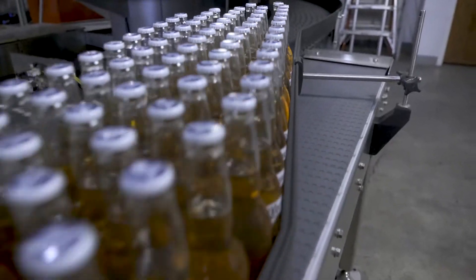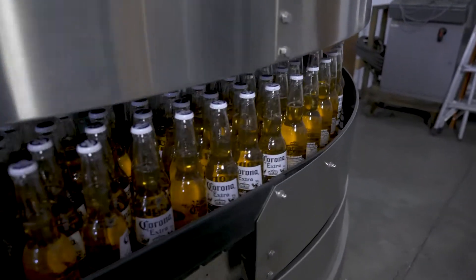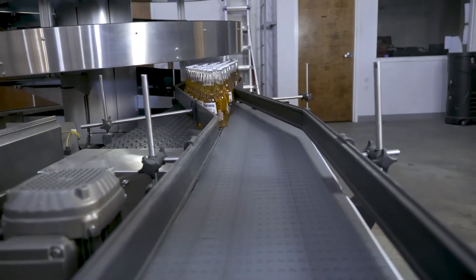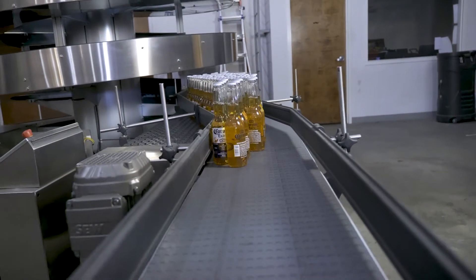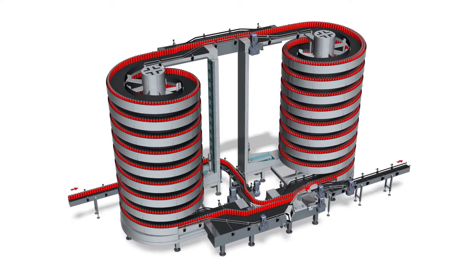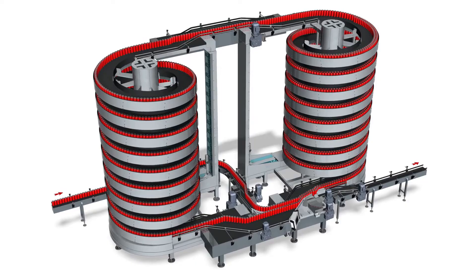Another application is to use the mass flow machines as a bi-directional buffer accumulator, allowing product to be diverted into the spiral starting in the up direction when there's a downstream backup, then shift to reverse when the line clears. We've also worked with an OEM to use our spiral in a dynamic buffer system, as you'll see in the graphic here.